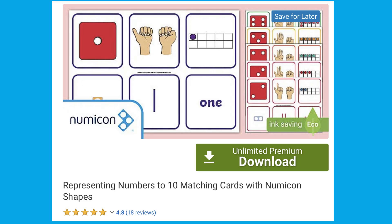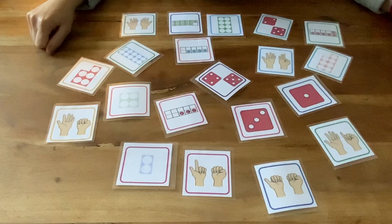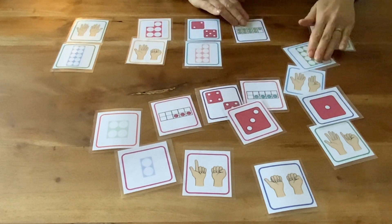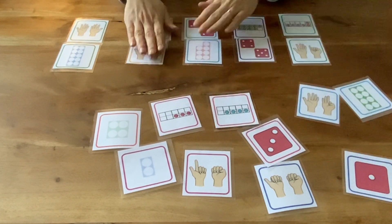Twinkle's representation cards are perfect for follow-up activities. You could set out a selection of the cards and children must recognise or count the representations and put the matching ones together.